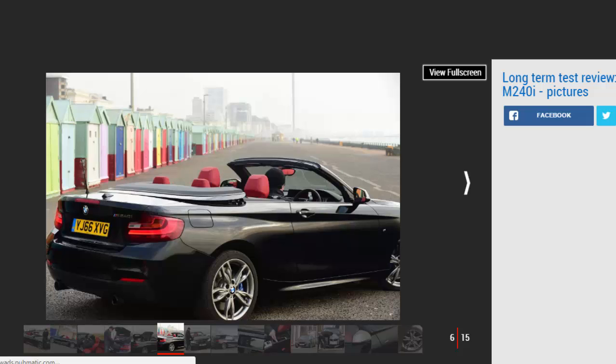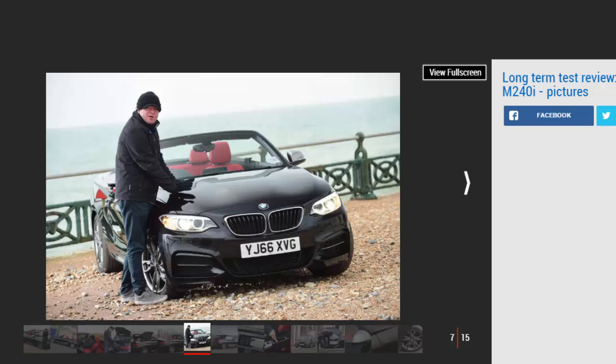On the move the M240i feels as quick as it sounds on paper, and it emits a subtle but meaningful burble from its exhaust on startup. The suspension defaults to comfort every time the car is fired up, but I tend to engage the adaptive dampers' sport mode every time I climb aboard — and certainly if anything approaching a decent road appears in the windscreen. That's because I find the suspension a little too soft in comfort, with too much unwanted movement at the back.